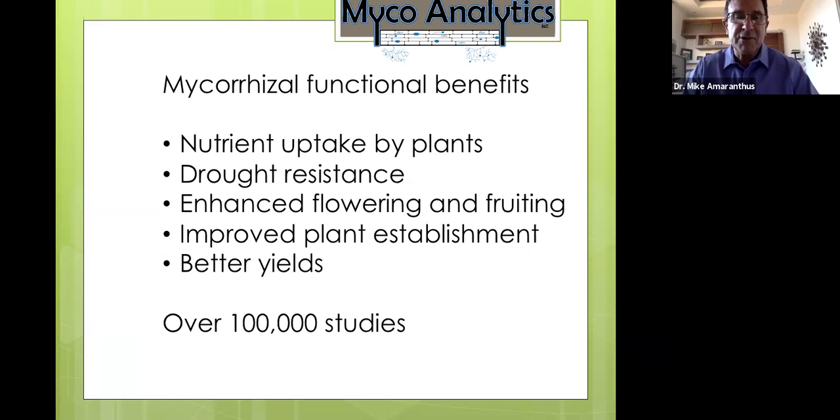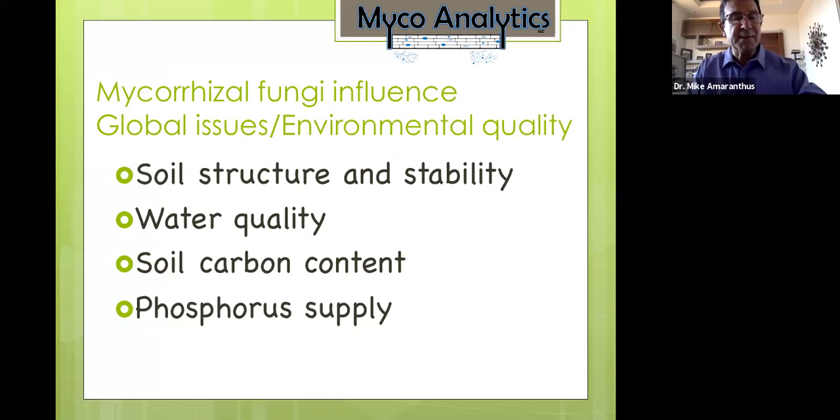The first major work on mycorrhizal was primarily on nutrient uptake — especially phosphorus — followed by water uptake and drought resistance. There's extensive documented research showing enhanced flowering and fruiting, better yields, and improved establishment of transplanted plants. Beyond nutrients and water, mycorrhizae improve soils structurally, influence soil quality, and improve water quality by capturing nutrients before they reach aquifers and groundwater.